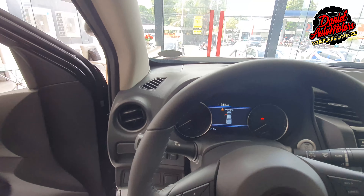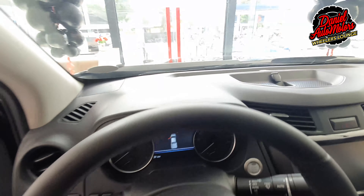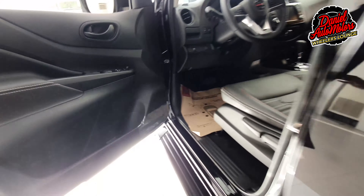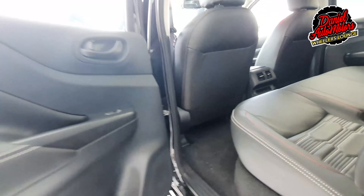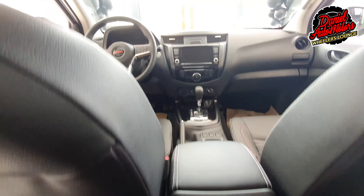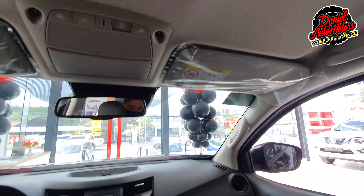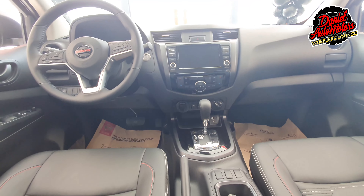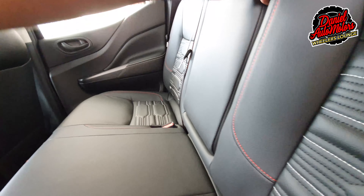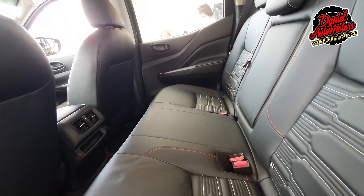Unfortunately, the Pro 4X interior is not embroidered — I would have loved to see that. The dashboard looks very similar to previous models, except for the updated steering wheel which looks a lot sportier. Moving to the back, we have the same leather interior. Another cool feature is the off-road monitor, which engages when you are in off-road mode, giving you a full 360-degree view of your car when driving in the mud, so you don't have to step outside to see what's going on. That feature is unique to this model.